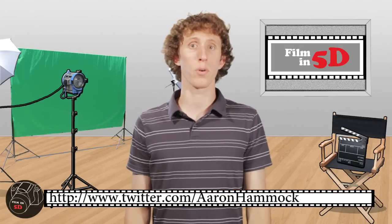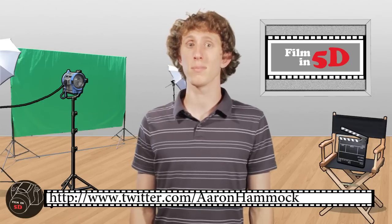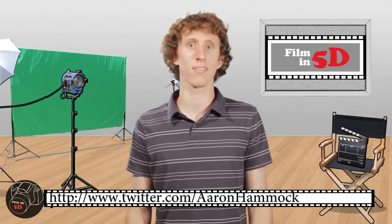And that's it for this week. You can follow me on Twitter at twitter.com/aaronhammack, and we'll be back next week to further discuss some of the limitations you might run into with your HDSLR.